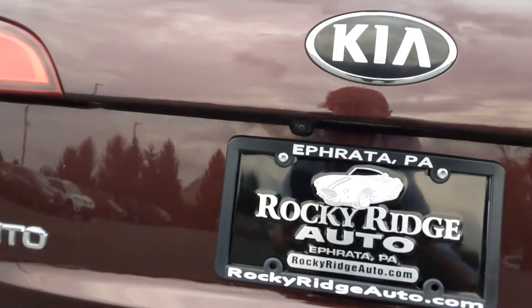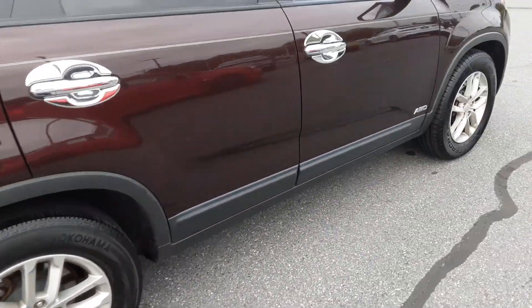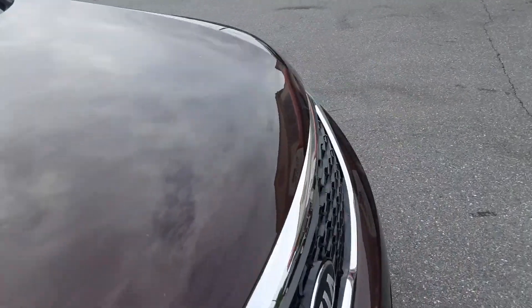It's got a backup cam right there for you. Nice roof rack, all-wheel drive, indicators on the mirrors.